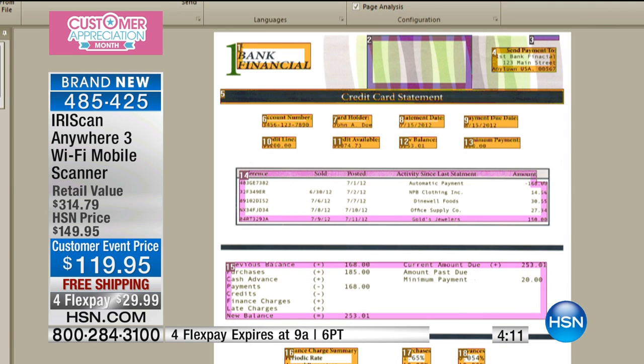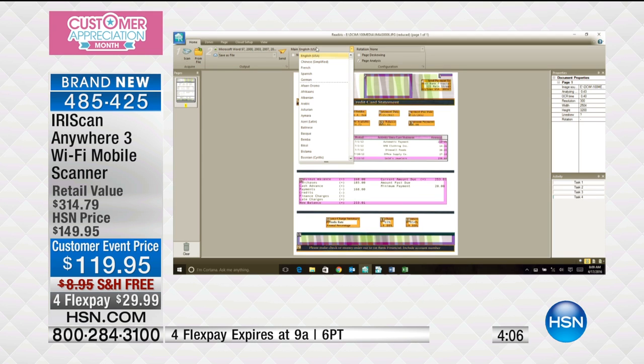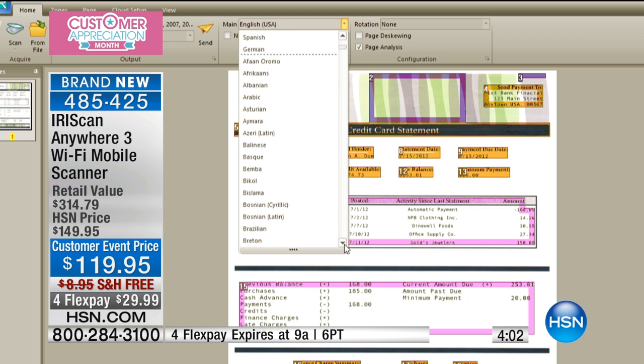The other thing you can do — and this is really, really cool — is change anything into any language. Look at all of these languages — every language on the planet you could possibly think of is represented here. So if you're doing business or if you have loved ones in other countries, this is going to be an awesome way to actually share your documents and stories with the people you love or do business with.